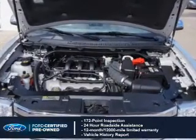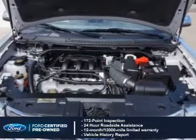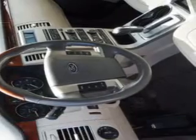A 12-month, 12,000-mile comprehensive limited warranty, plus 7-year, 100,000-mile powertrain limited warranty coverage. The features include leather seats,